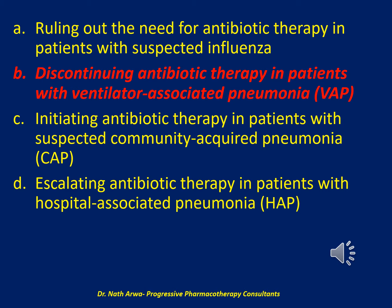Available data indicate only modest accuracy of procalcitonin serum concentrations for identifying community-acquired bacterial pneumonia, and clinical data supporting the use of procalcitonin to differentiate community-acquired bacterial pneumonia from influenza are lacking. Please progress to the next question.